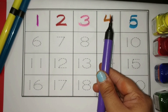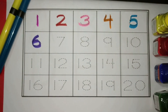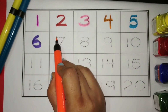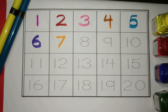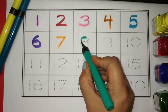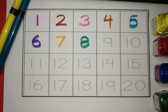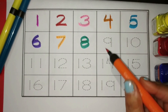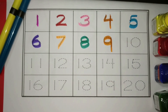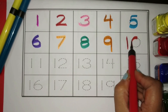Purple. Six. Orange. Seven. Green. Eight. Orange. Nine. Red. Ten.